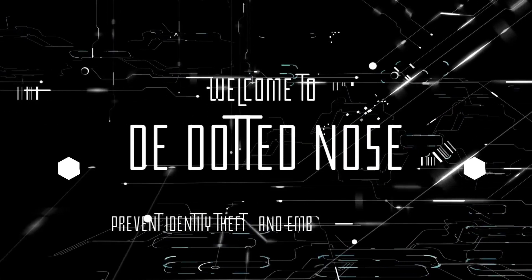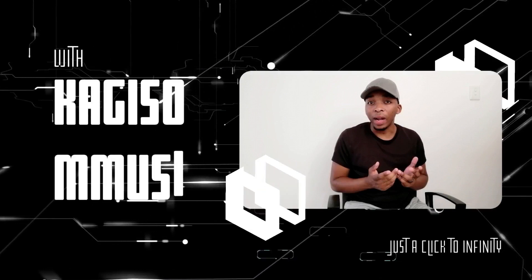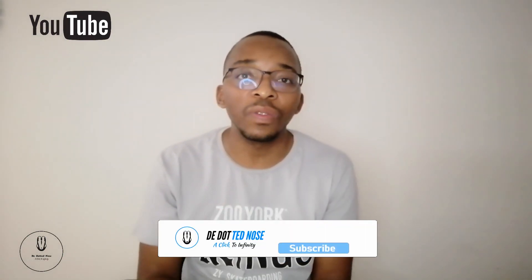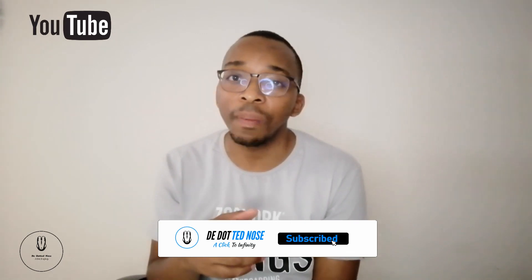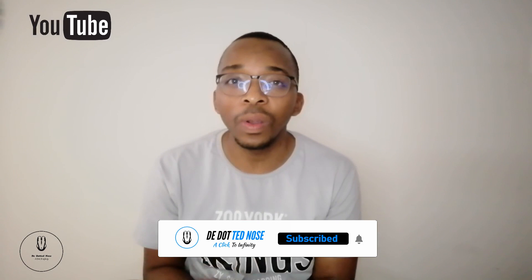Welcome to the Dotted News channel! Brothers and sisters, welcome back to the Dotted News channel, where we prevent identity theft and embrace technology by upgrading our computerized skills. If it's your first time, remember to hit that subscribe button and the notification bell so you know when I drop another video. In this video, I'll be showing you an application called Block.